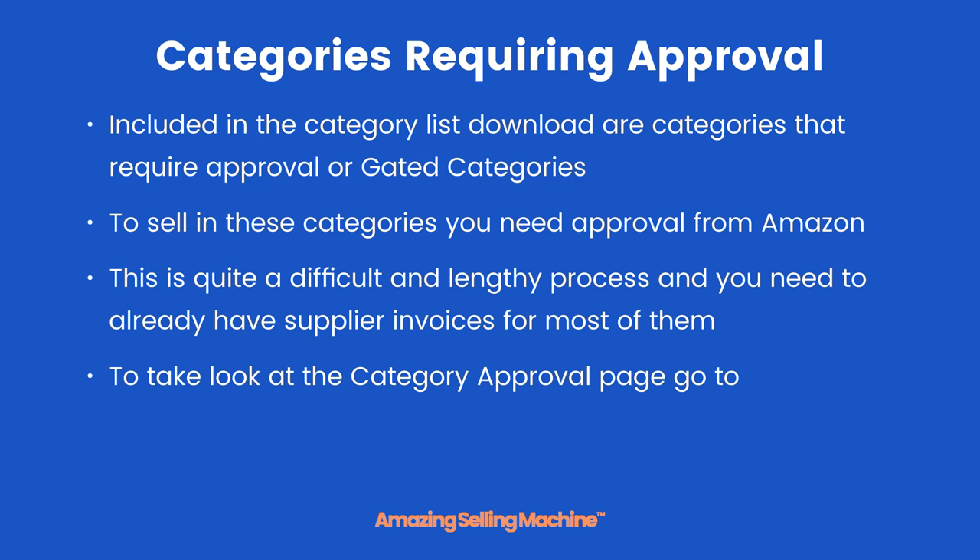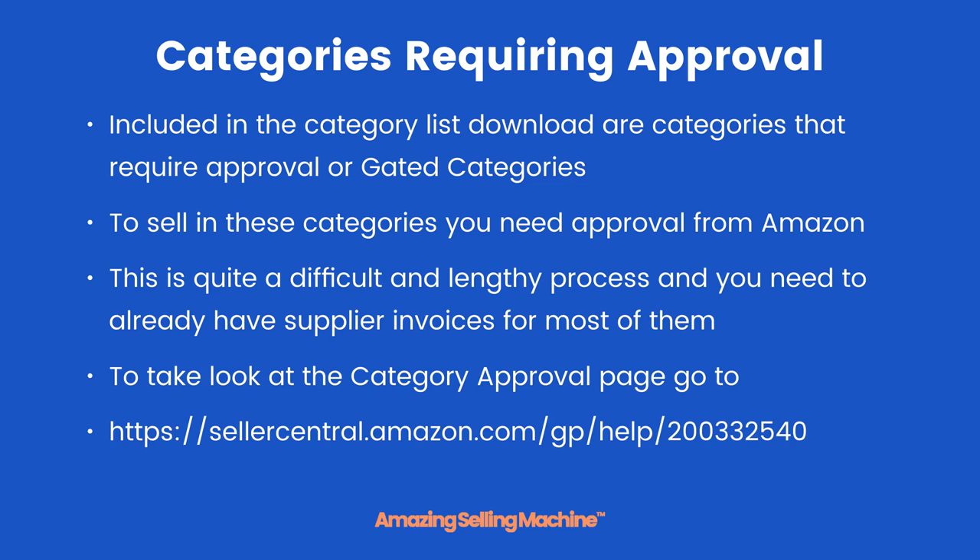To take a look at the category approval page, go to sellercentral.amazon.com/gp/help/200333254. You can also get that link in the lesson guide below the video. Note that you do actually have to have a Seller Central account to be able to view this page.